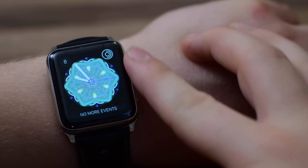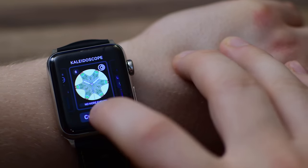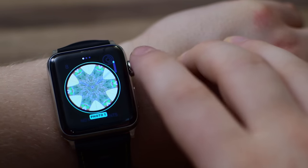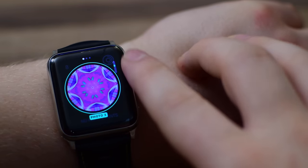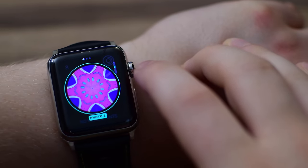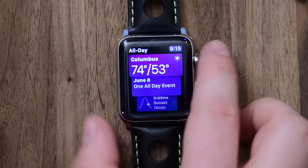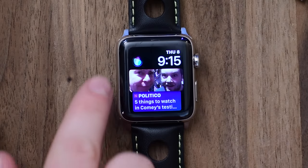You can scroll through the digital crown to actually change the look of the radial or facet watch face. This is definitely a really cool one. Both of these are awesome watch faces. I love the Siri predictiveness one — really cool as it learns throughout the day. And the Kaleidoscope one just looks really cool.